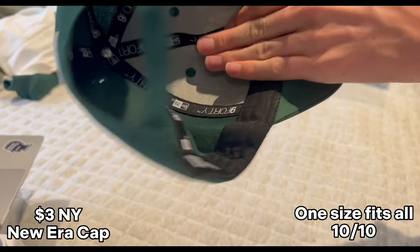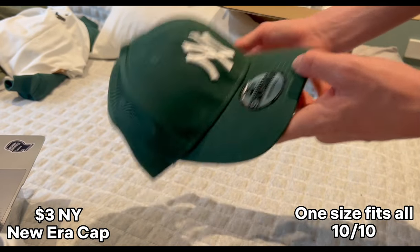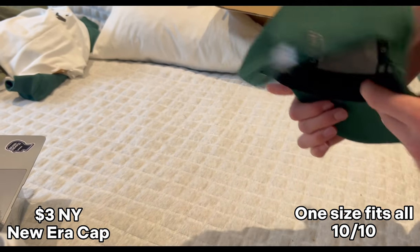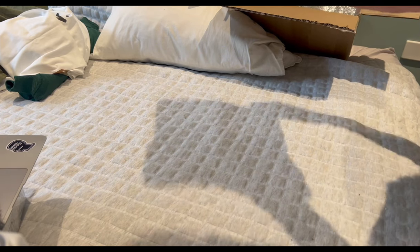Next up we've got another one in a green color. Yeah, these are insane. I always pick one up on every single haul — super good. I recommend getting them because it's only like five bucks.